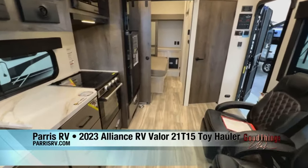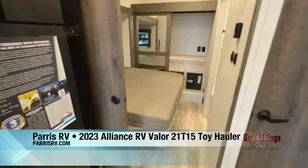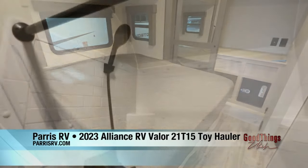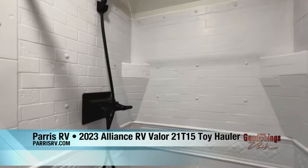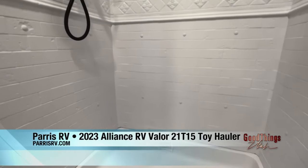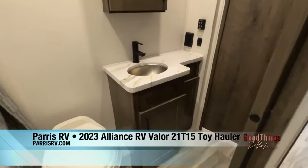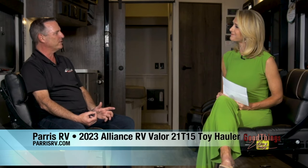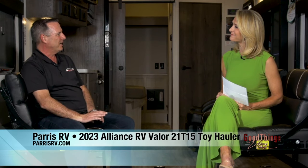It can go completely self-contained. It's got an onboard 4,000-watt generator and a fuel pumping station on the side, so you don't have to carry gas. It's got 100 gallons of water, so you'll have plenty when you dry camp. It's got two air conditioners, and power management so you can run both on the 4,000-watt generator — which is pretty nice. And it's got a 320-watt solar panel to keep your batteries charged while you're out camping.